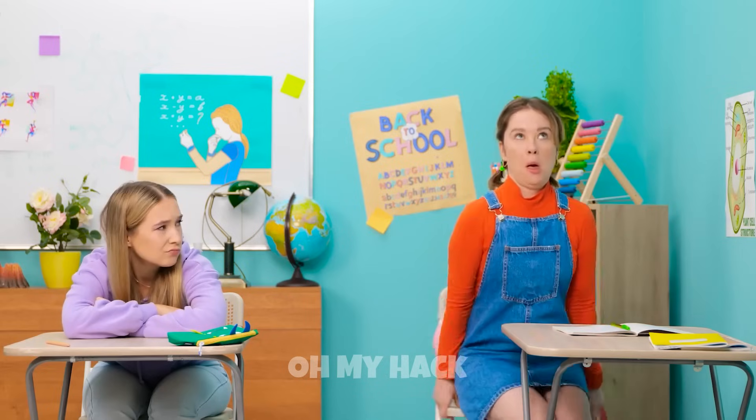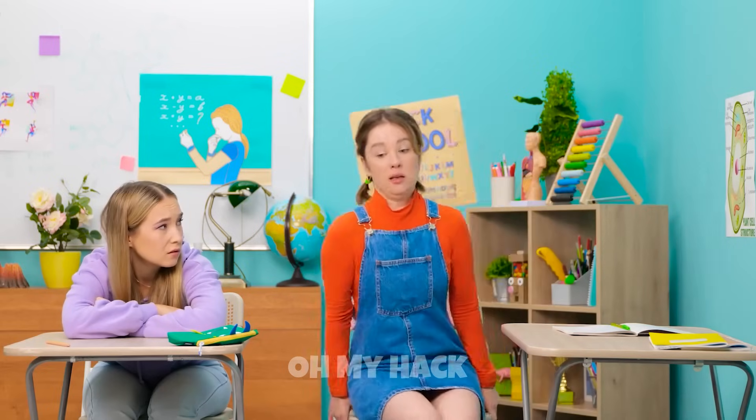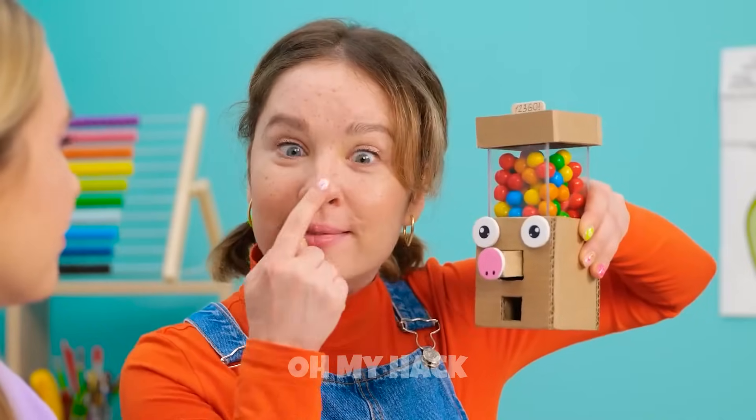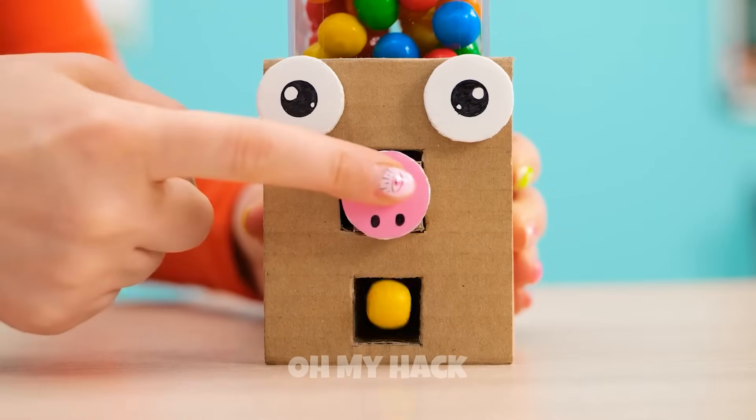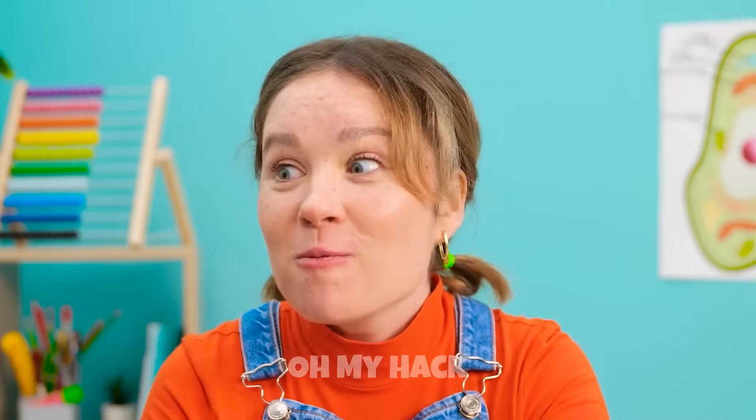Oh gosh, everyone stole all her candy! Maybe I can help her! Hey, I've got a solution to your candy problem! Take a look at this — it's my little piggy! Go on, push his nose! See? It's a candy dispenser!